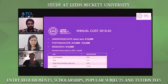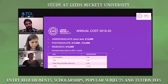In terms of the annual costs for students, for undergraduate, the tuition fees are 12,000 pounds for international students. For post-graduation, it ranges between 13,000 to 14,000. For research, it is 12,000 pounds.